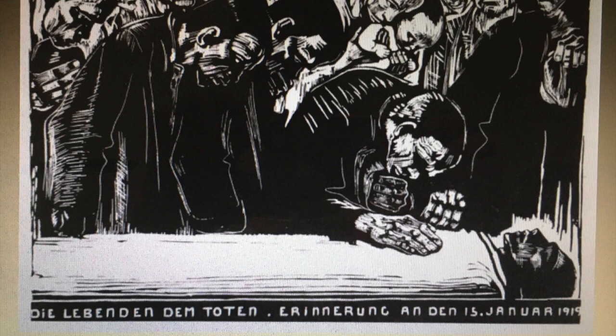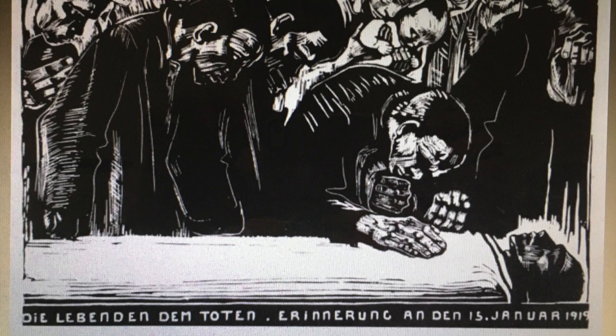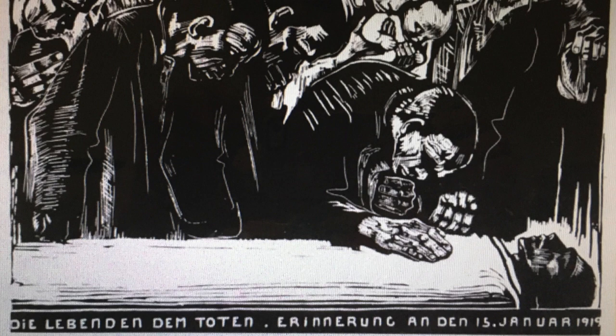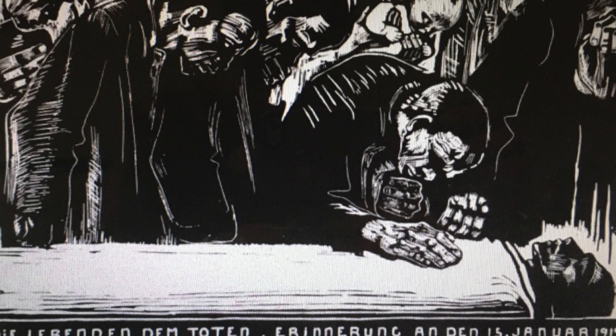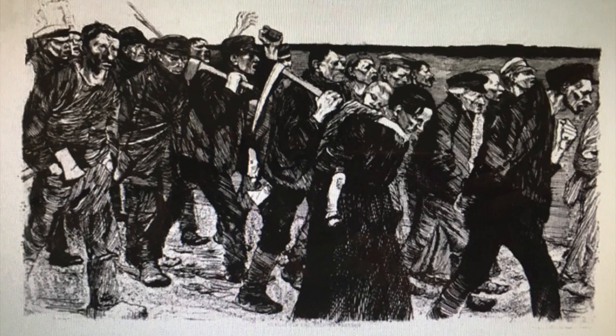Kollwitz rarely depicted real people. This work, called A Memorial of Karl Liebknecht, was created in 1920 in response to his assassination. He was a communist leader. Kollwitz was not communist, but when his family asked her to do this work, she admired him as a leader and agreed. This work is unique among her prints; though it memorializes the man, it does so without advocating for his ideology. His body lays horizontal, and the people hover over him with extreme lost looks in their faces. Two of those people are a mother and child — a common theme for Kollwitz.